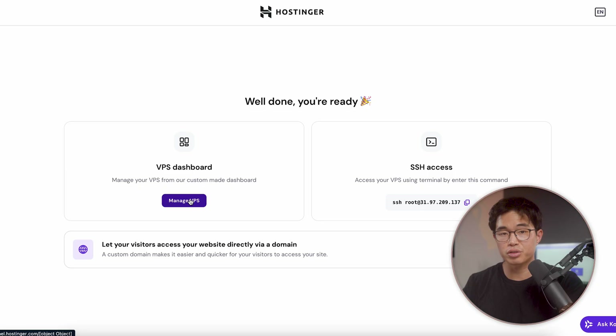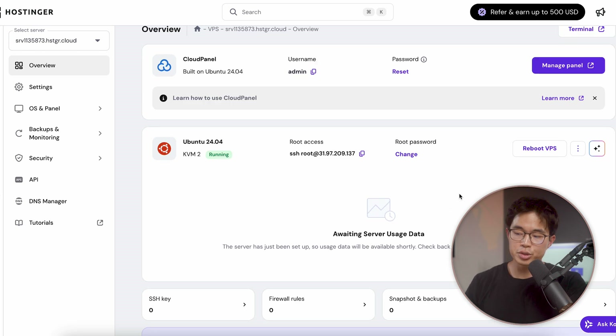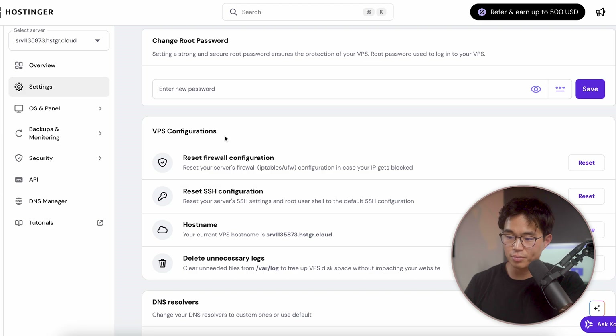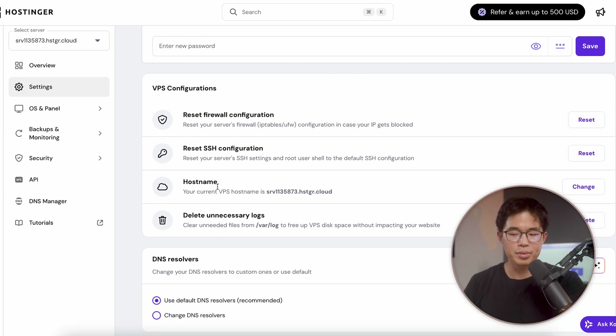Now I'm going to show you guys how to manage your VPS. We click on this button right here and it's going to take us to our Hostinger H panel dashboard. Here you're going to see some information about your VPS. You'll be able to change your root password here and also reboot the VPS if you want. Here's some more details about our VPS. If you come here to settings, we'll be able to change the root password, reset the firewall configuration, and reset the SSH configuration. But for most of you, you don't need to play around with this.